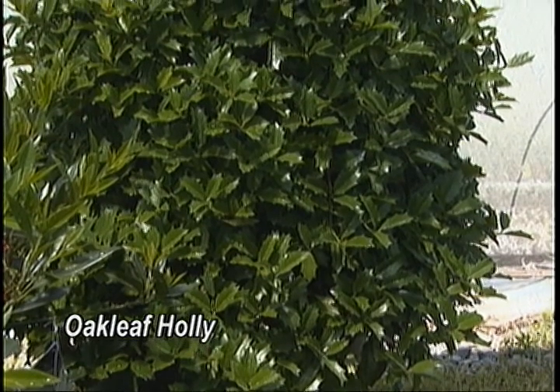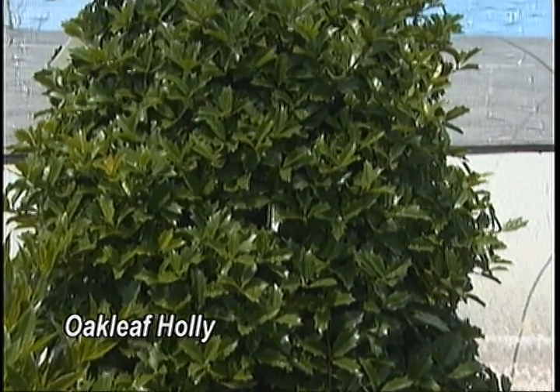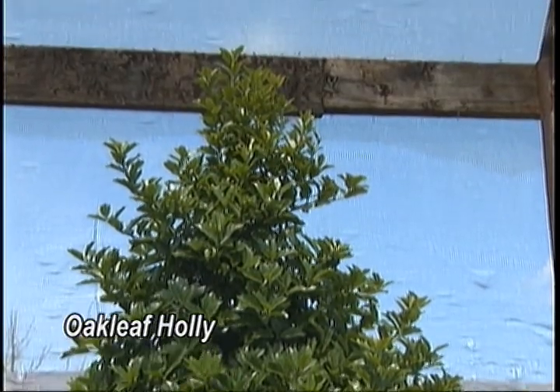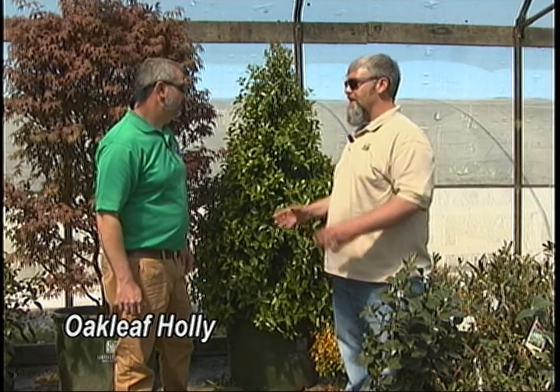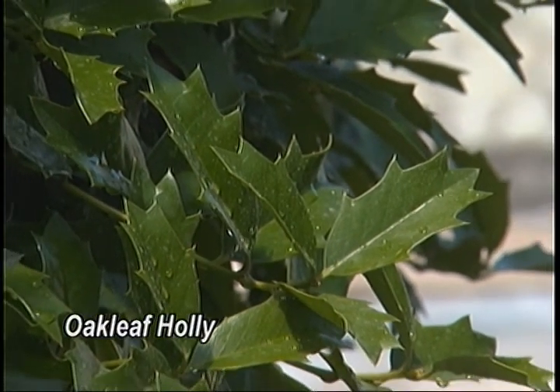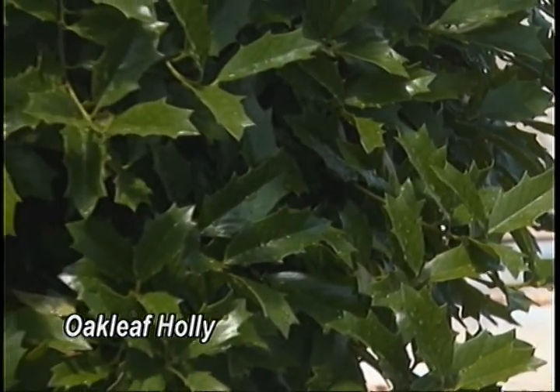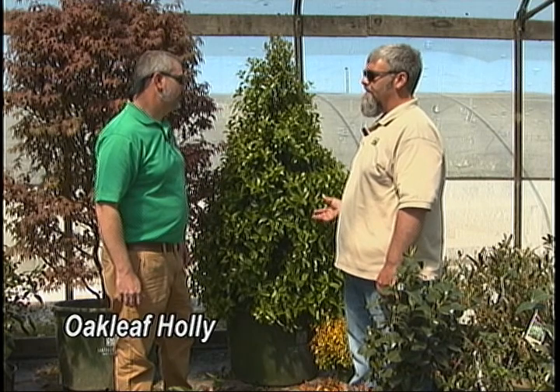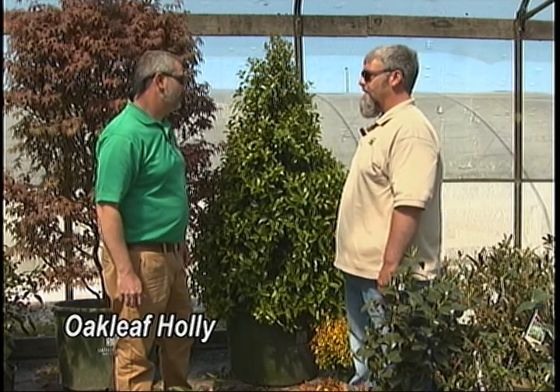Continuing with our theme of replacement plants for the larger traditional varieties, here we have what's called an Ilex Oak Leaf. It doesn't quite have the growth pattern of a Nellie Stevens — this tree is going to max out around 14 or 15 feet tall and about 8 feet wide, whereas your Nellie Stevens and other tree-form hollies can reach 20 to 25 feet tall and wide, which fills up a small space really quickly. It still gets a berry, and it's a self-pollinating holly, so you don't need a separate male or female — it pollinates itself and holds the berries in clusters.